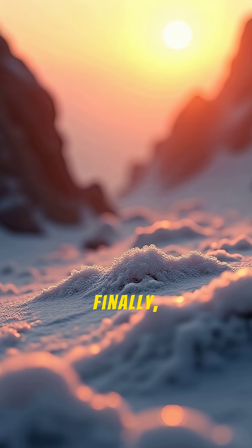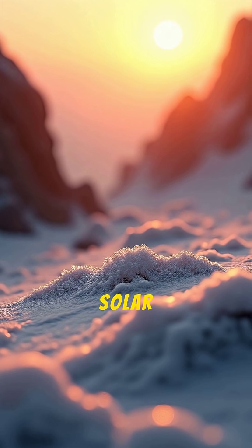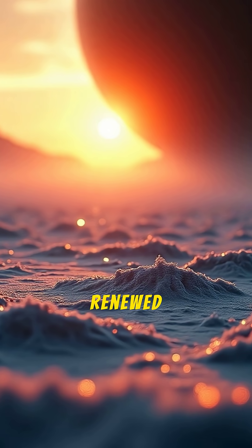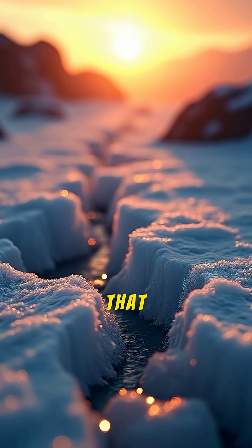And finally, its surface is incredibly smooth. Europa is one of the smoothest objects in the solar system. It has very few craters, which suggests that its icy surface is constantly being renewed and resurfaced from below, possibly by the upwelling of ocean water that freezes over cracks.